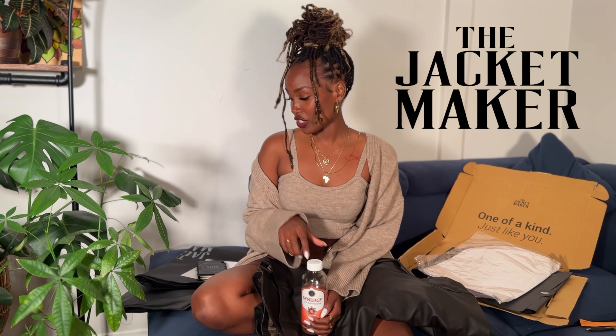Hey angels, welcome back to my channel! It's finally the season to bundle up and get cozy, so in this video I'm going to be doing a review on this brand called The Jacket Maker. It is a real leather jacket brand — they sent me this jacket right here.